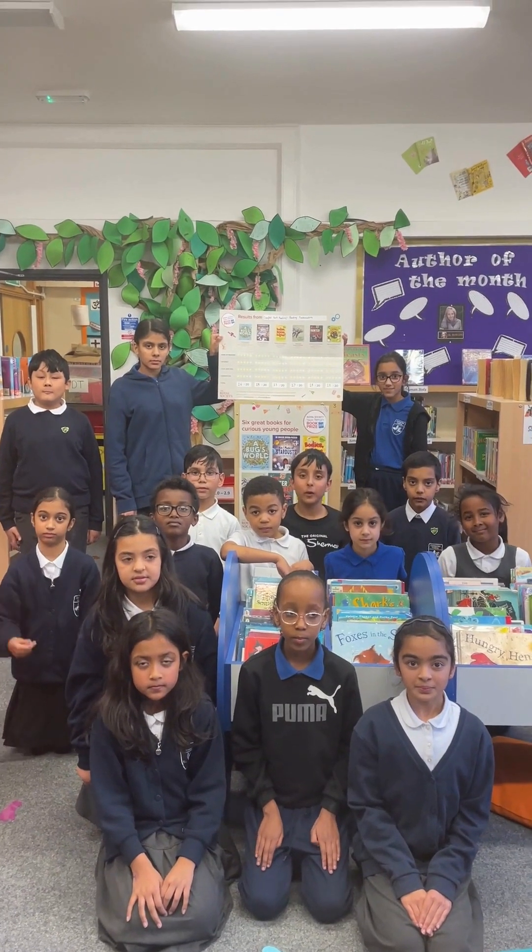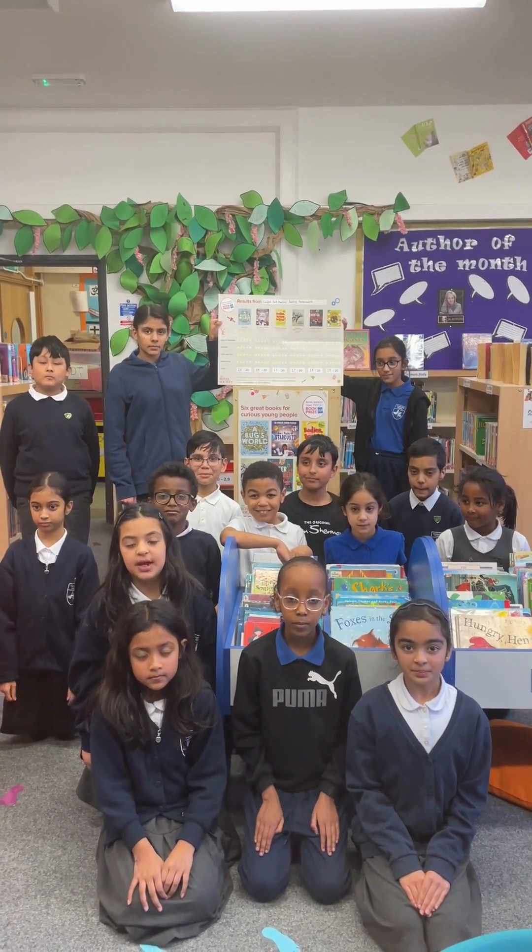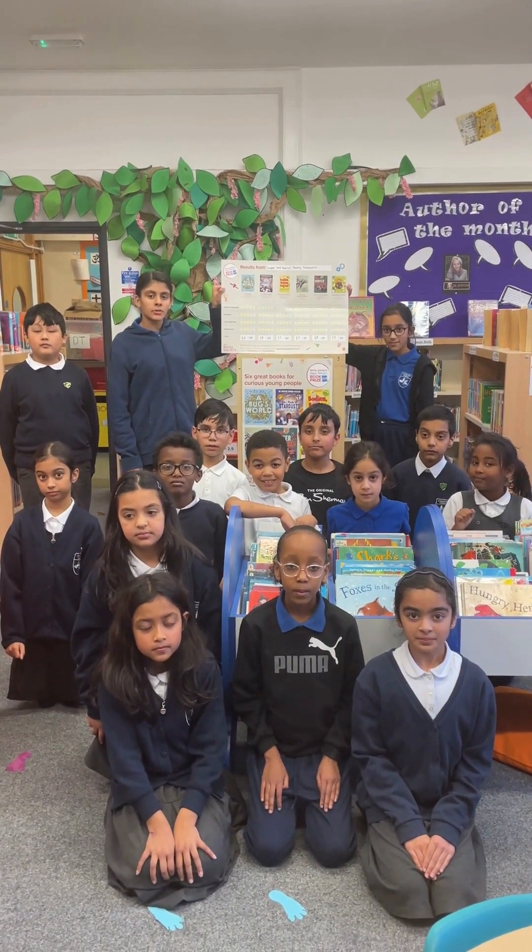Now, time for the moment we've all been waiting for — time to reveal our winning book. In 6th place, we have Bodies, Brains and Bogies. In 5th place, we have A Bug's World. In 4th place, we have Deadly and Dangerous Animals.